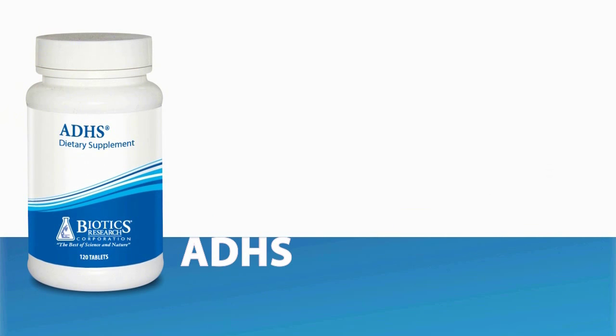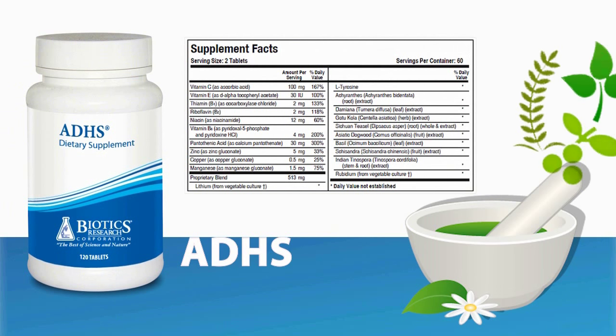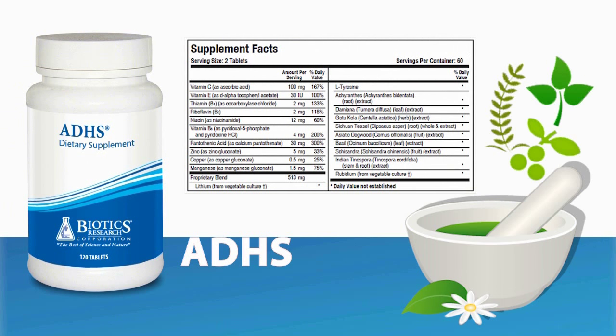ADHS — this non-glandular product contains traditional herbal adaptogens, along with supportive vitamins and minerals. It is formulated to support normal cortisol levels and to provide nutritional support for adrenal function.